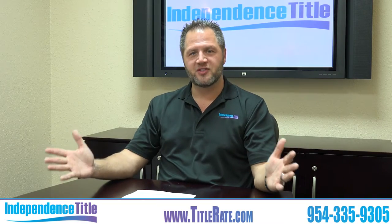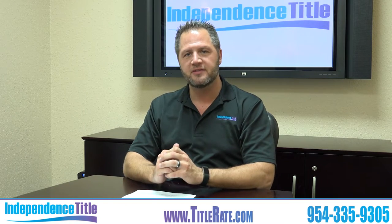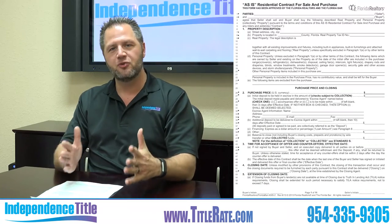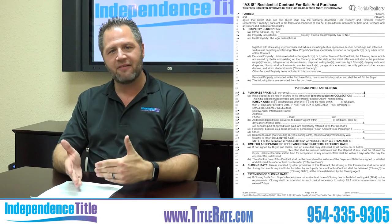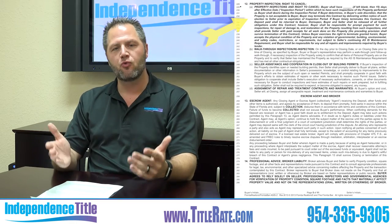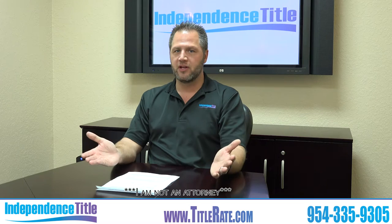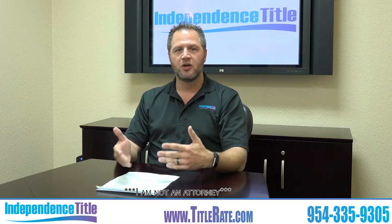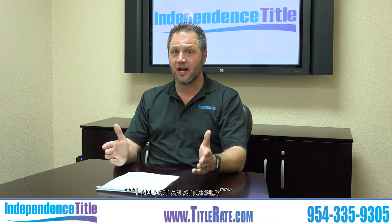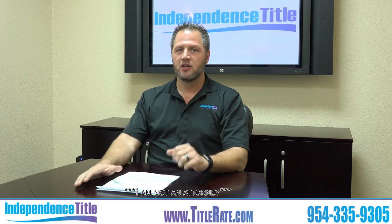Hey everybody, welcome back to another episode of Title Tuesdays. My name is Kevin Tatcher, the founder and CEO of Independence Title, also known as your title king. Today's how-to episode is going to be how to navigate through the inspection period and your right as the buyer to cancel a purchase and sale agreement. As with other videos where we're talking about legal advice, we're not giving you legal advice, but I'm going to give you a little insight on the contract and mistakes that most realtors make.